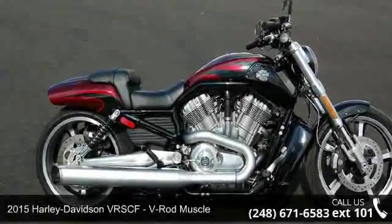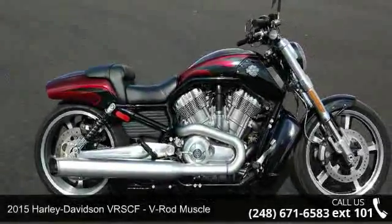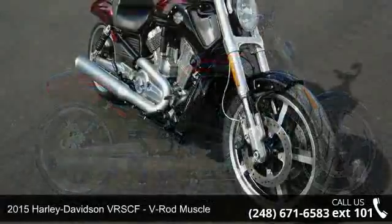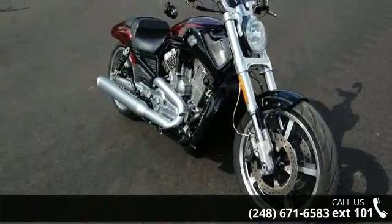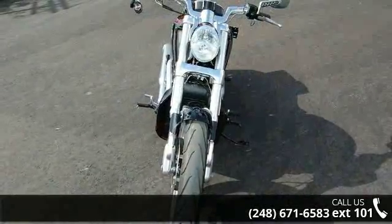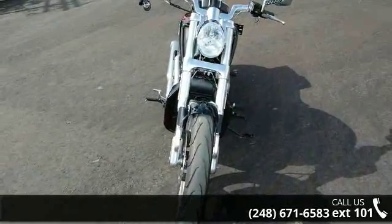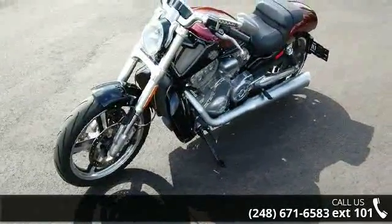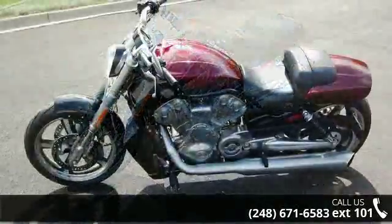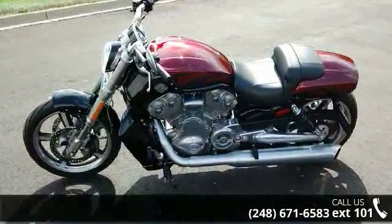Imagine yourself on this 2015 Harley-Davidson VRSCF V-Rod Muscle. This could be the motorcycle you've been looking for. This is a great deal on a pre-owned motorcycle. Low mileage is an important factor in your purchase, and this one delivers a low odometer reading. A test ride is waiting for you — call now to schedule an appointment at our dealership.